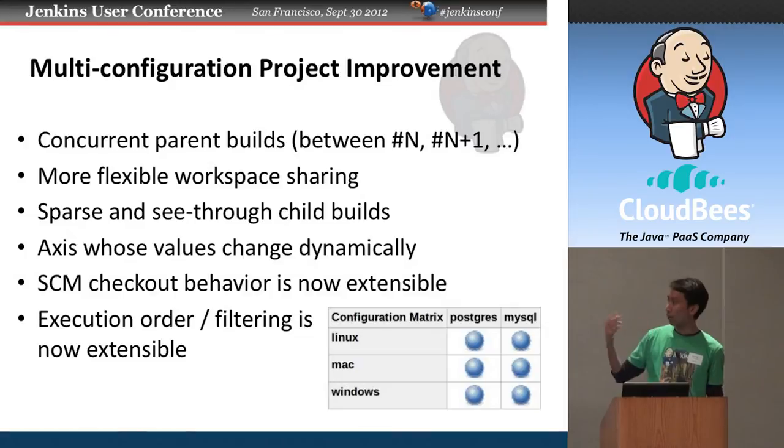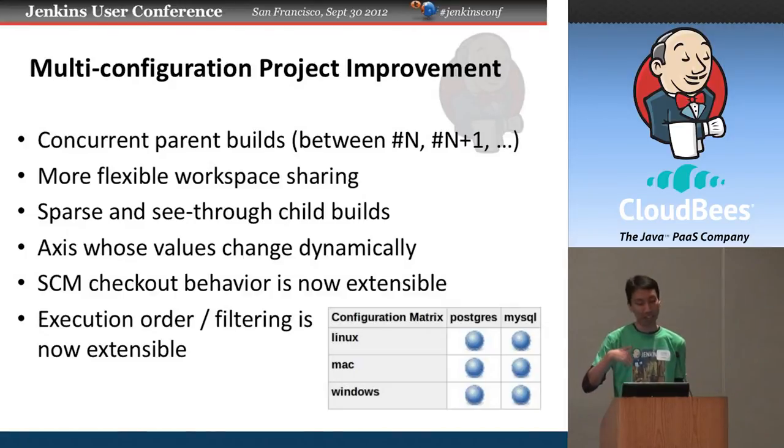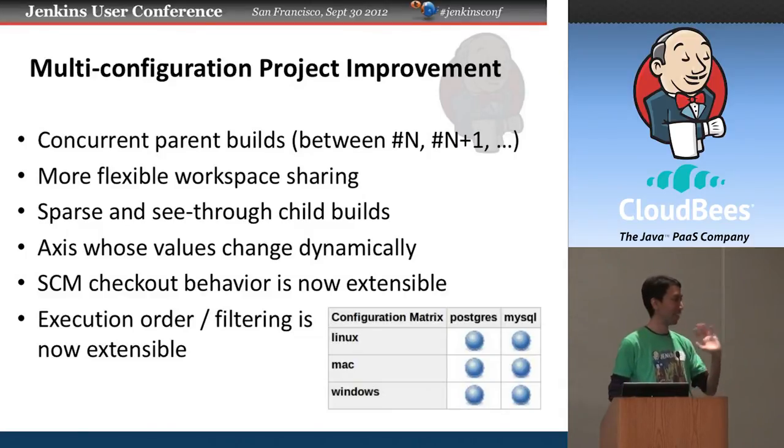This area also got a number of extension points. We allow axes — the dimensions you see on each side — to change values dynamically. For example, you can create an axis that lists all Subversion tags and execute a task against all tags or branches. We made version control checkout behavior pluggable, as well as the order of execution and filtering. Sometimes certain combinations don't make sense, so you can filter them out programmatically, which opens up a lot of interesting potential for plugins.